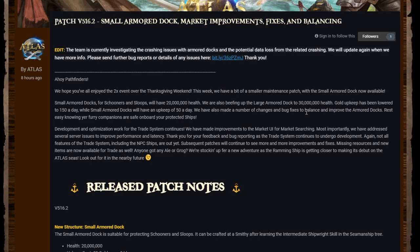Is 20 million health a lot? It seems like a lot, and obviously 30 million for the large armored dock is pretty nuts. Further down in the patch notes they've added a gold cost to these dockyards — they're not cheap, which is a good thing. It's going to stop them getting spammed everywhere and make them very valuable. Hopefully as the patches continue things will start making more sense, but this is a good little patch.